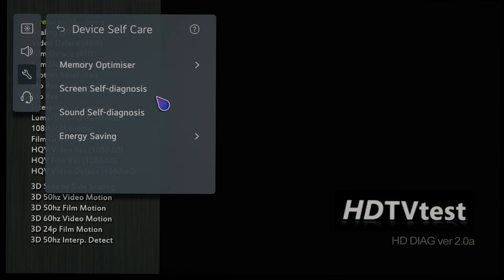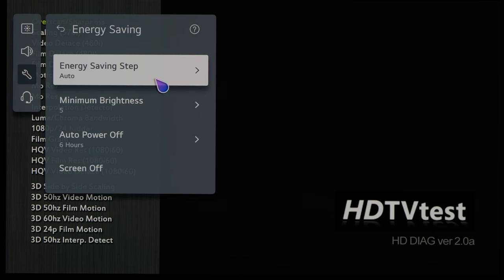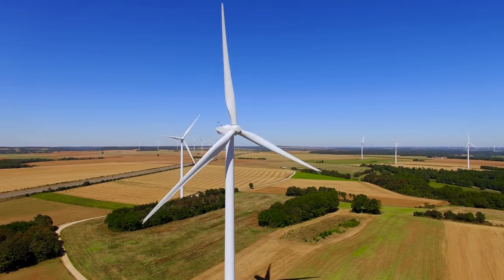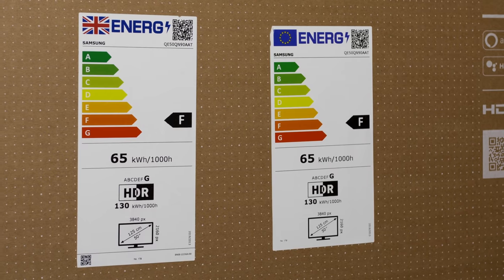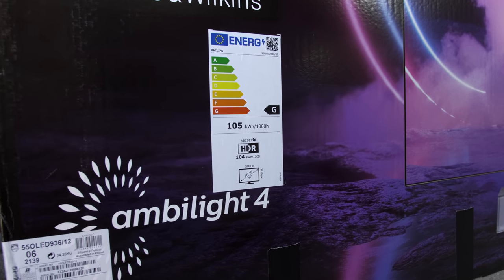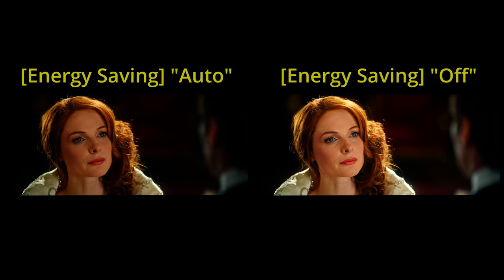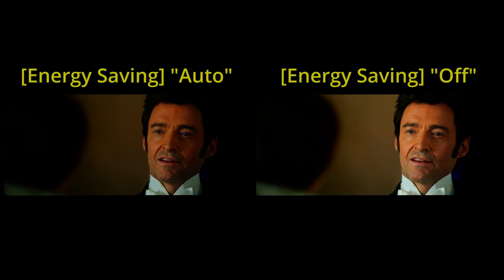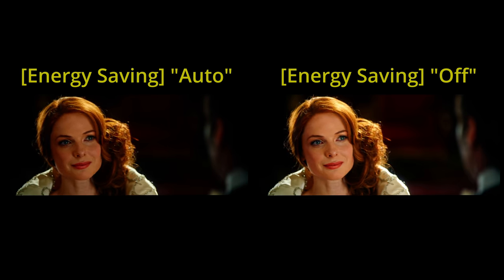Here's the thing: this energy saving setting is switched on by default on most modern televisions due to energy regulations getting stricter and stricter all around the world. TV manufacturers actually have to enable energy saving to obtain lower energy ratings before their TVs are even allowed to be sold in certain countries. But as you can see from the examples I've given above, leaving the energy saving setting on will prevent you from experiencing the best picture quality on your TV.